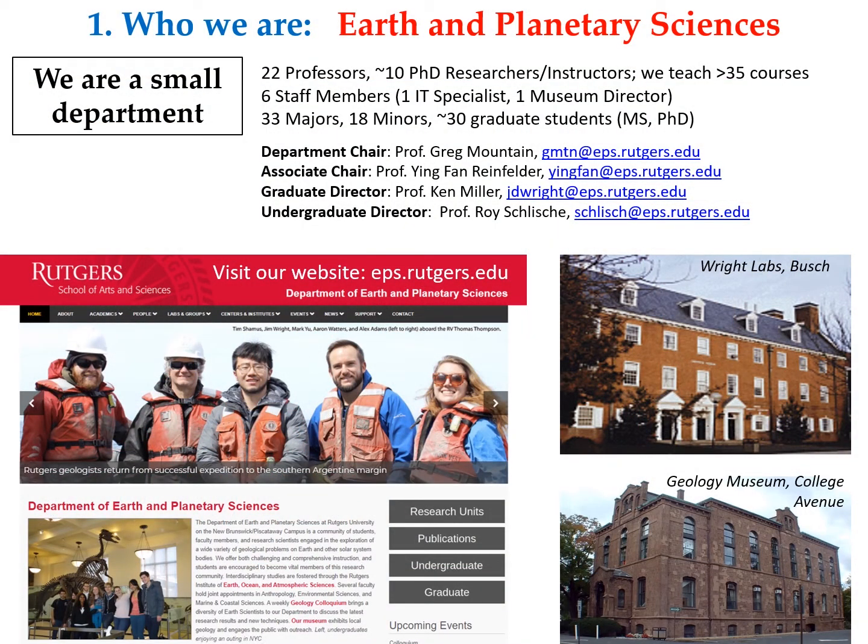Welcome to Rutgers. I am the Associate Chair of the Department of Earth and Planetary Sciences. We are one of the natural science departments in the School of Arts and Sciences, and we are housed in two buildings. Our classrooms and labs are in Wright Labs on Busch campus, and we also run a geology museum on College Ave campus. Unlike most science departments in SAS, we are very small — the smallest science department — with only 33 majors and 18 minors. We are a close-knit family where everyone knows everyone else.